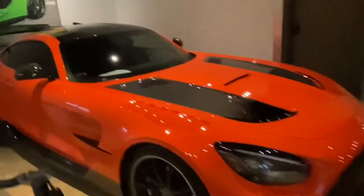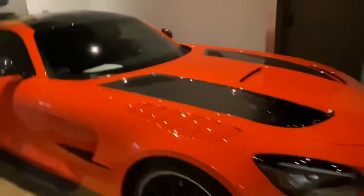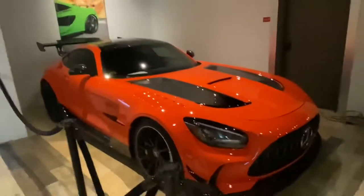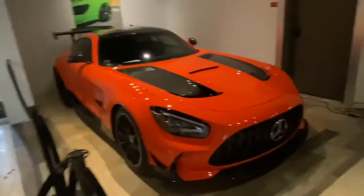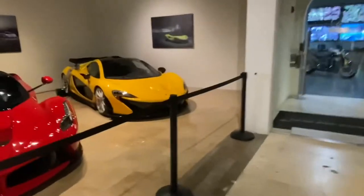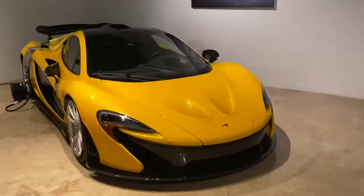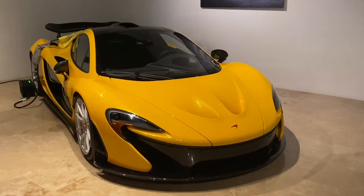Is that carbon fiber? Yes it is. So it's orange and black with carbon fiber and black wheels — that's sick. And then over here they got the McLaren P1. I love the color on this thing, that thing is sick.